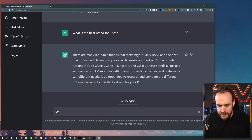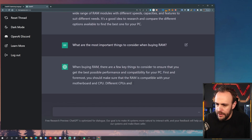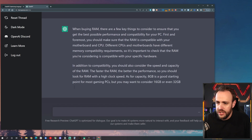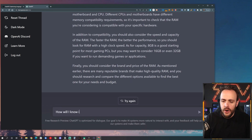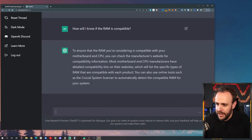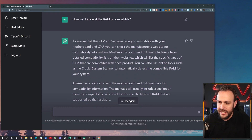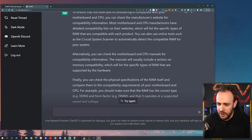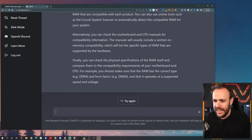Let's dig into RAM a little bit more: what are the most important things to consider when buying RAM? When buying RAM, there are a few things to consider. You want to make sure it's compatible. In addition to compatibility, you should also consider the speed — the faster the speed the better. How will I know if the RAM is compatible? Check the manufacturer's website. I was curious if it would recommend something like PC Part Picker, which is very specific, but this is technically the correct answer. There are websites like PC Part Picker that will do the work for you and check compatibility.